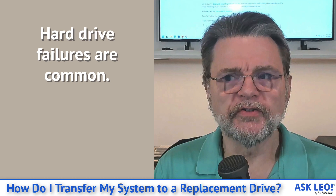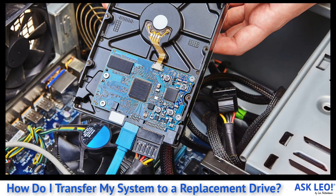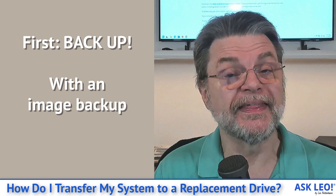I want to go over what I consider to be the single best way to accomplish exactly what you're doing — mostly because it's exactly what I do. So the very, very first step: back up your existing hard drive.